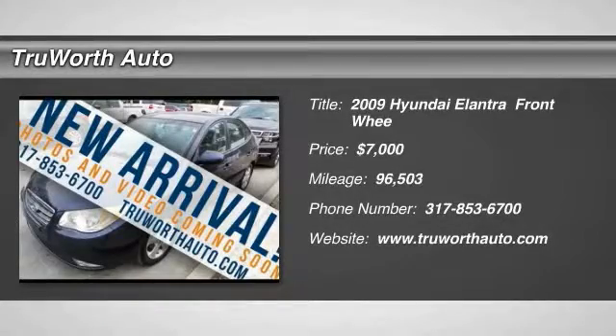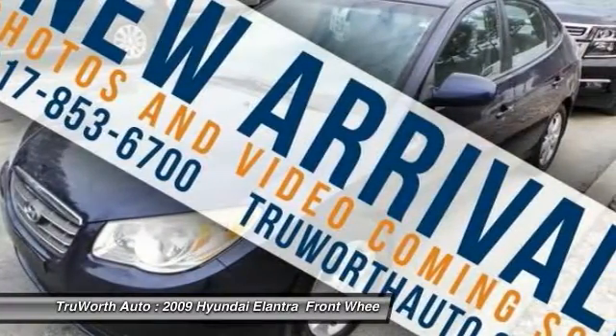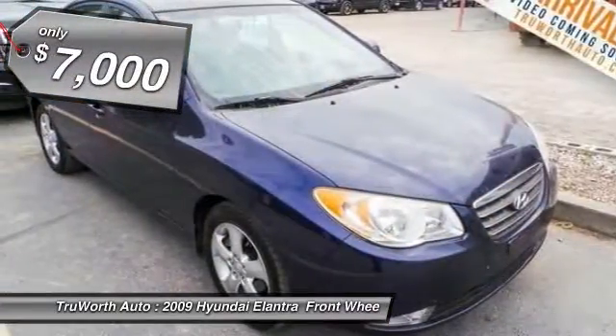The 2009 Elantra. The Elantra boasts the most interior room in its class and gets an exceptional 35 miles per gallon. With its luxurious standard features, the Elantra is an easy choice and is priced below $10,000.